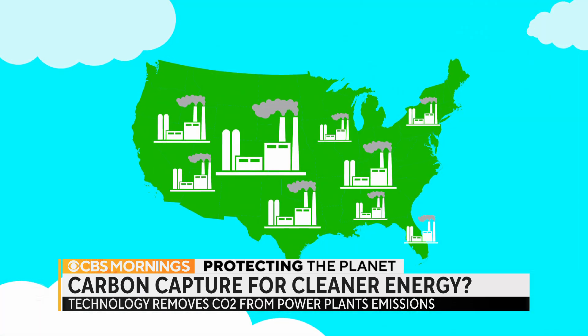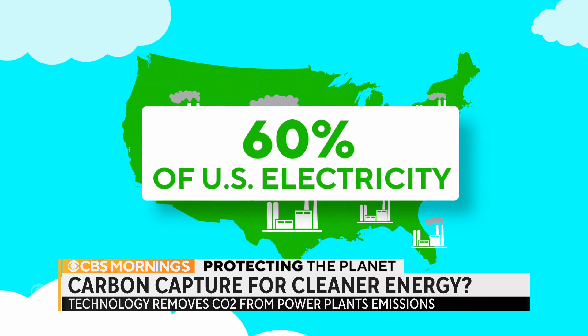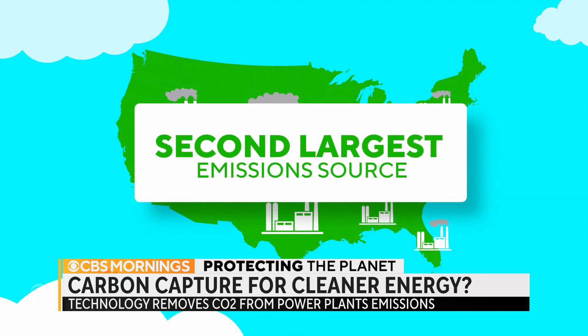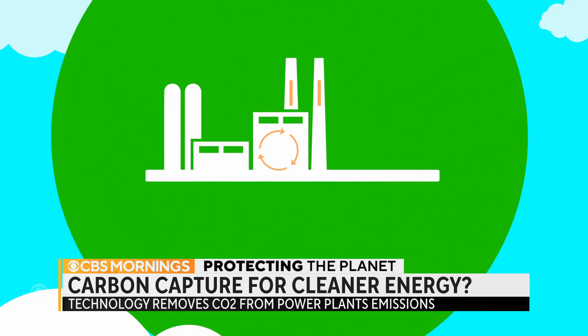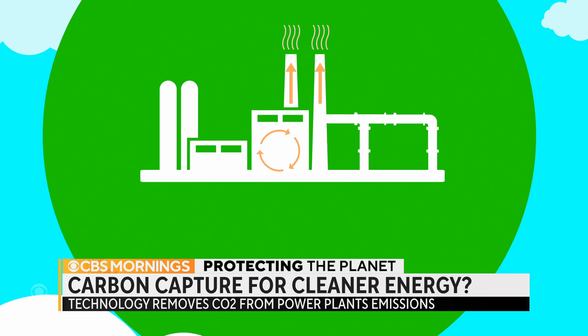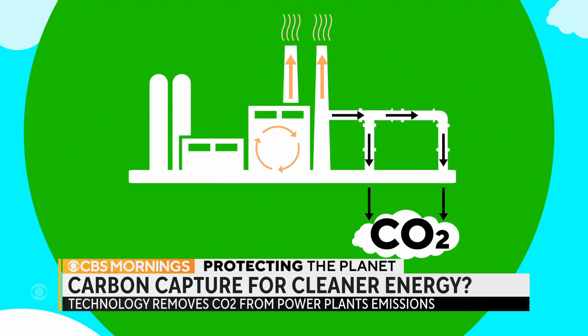Coal and gas fired power plants generate about 60 percent of the electricity in the U.S. and are the country's second largest source of planet-warming greenhouse gas emissions. Carbon capture stops CO2 emissions from going up the smokestack. They are separated out with chemicals and usually injected and stored underground.